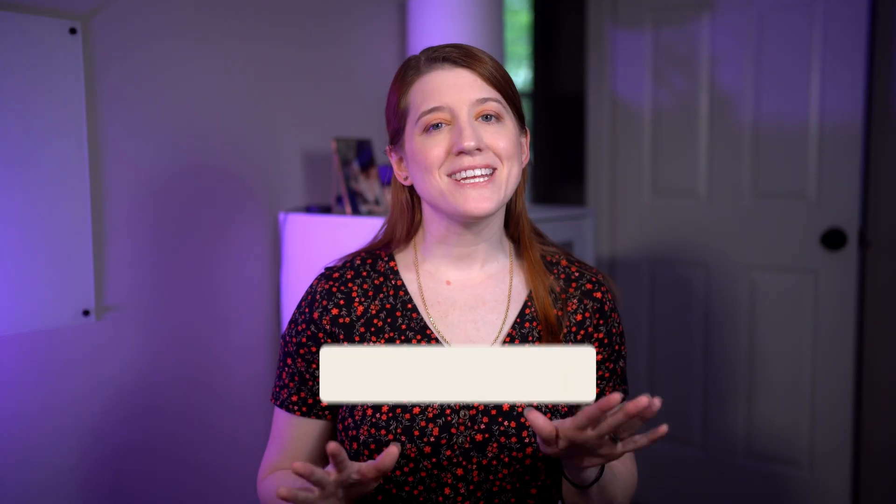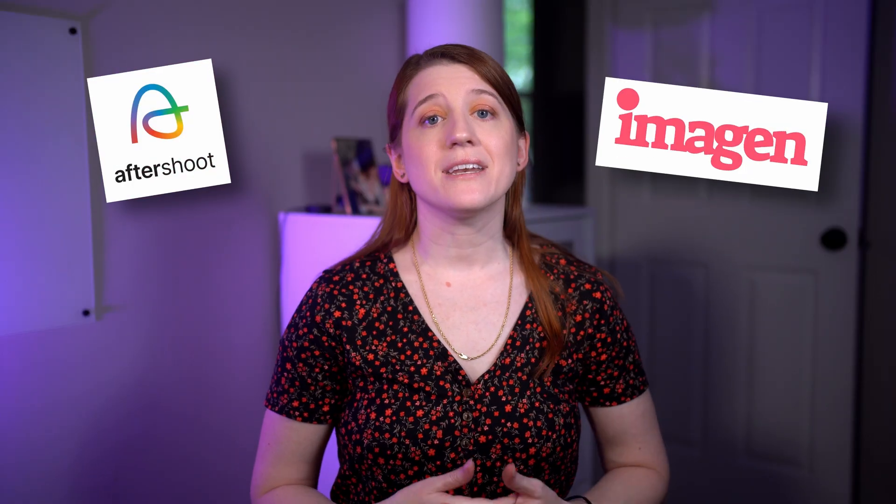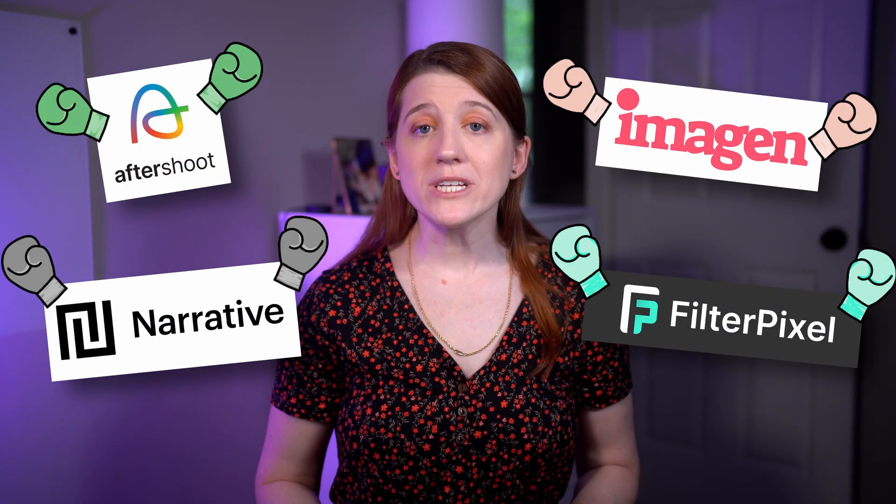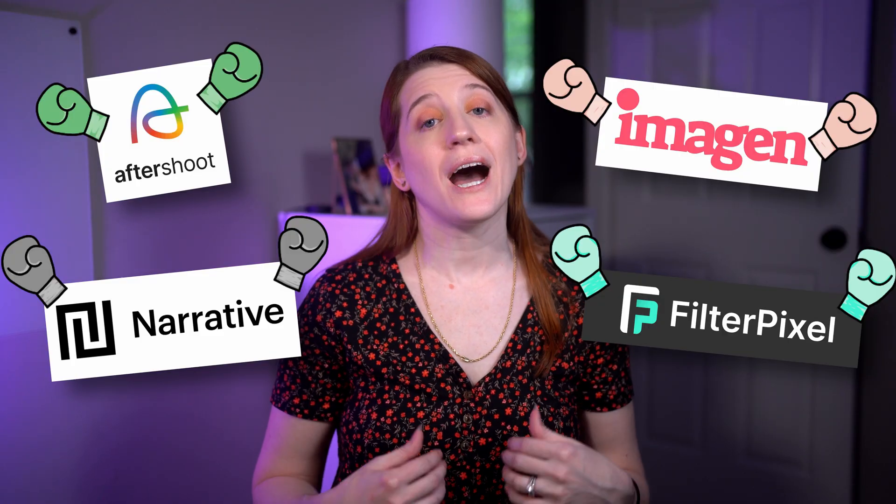I feel like I'm in my follow-up era because today we are revisiting some AI editing platforms that I had face-off a year ago, and we're spicing things up a bit by adding two new AI editing bombshells to the mix. We got Aftershoot, Imagine AI, Narrative, and FilterPixel all going head-to-head to see which one does the best with what I throw at them.